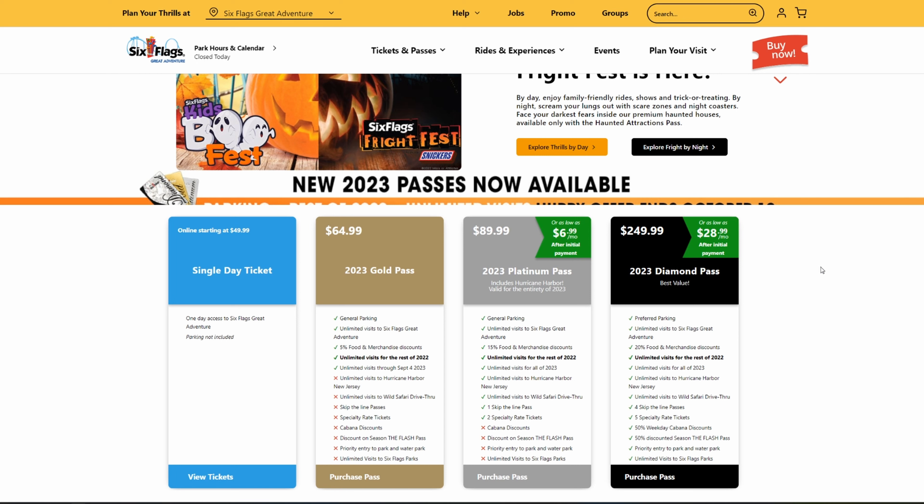Additionally, with the Gold Pass, you do not get access to Hurricane Harbor or the Wild Safari Drive-Thru Adventure. You get no skip-the-line passes, no specialty rate tickets, no cabana discounts, no discount on the season Flash Pass, no priority entry, and no access to all Six Flags parks. The only Six Flags park you'll have access to is your home park — in this case, Six Flags Great Adventure — and not even the water park attached to it, just Great Adventure.